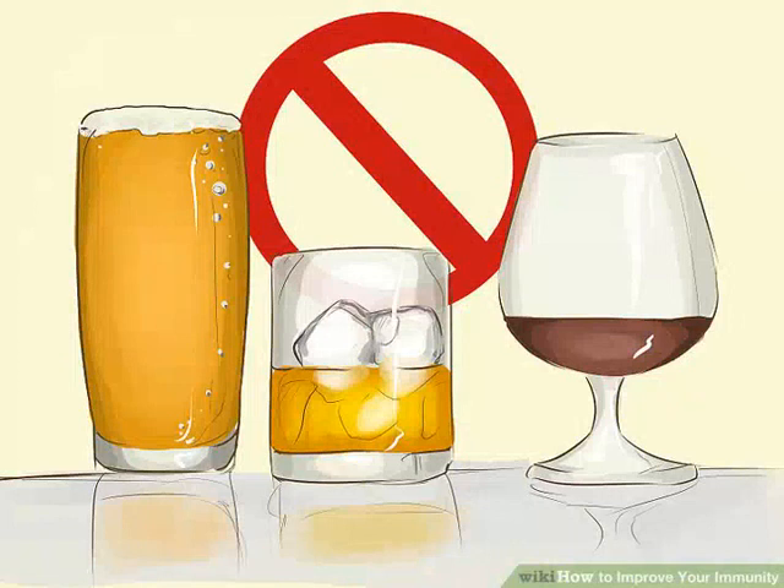Stay away from alcohol. Alcohol can actually suppress your immune system, especially during any binges or when you are already sick. Chronic alcohol use can also lead to long-term diseases. Moderate alcohol use, such as a daily glass of red wine, can improve your immune system. However, that's often because of the other chemicals in alcoholic beverages and not the alcohol itself.